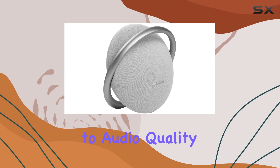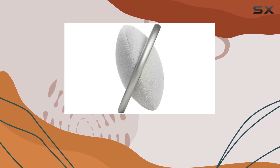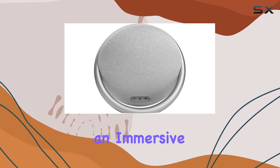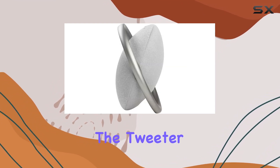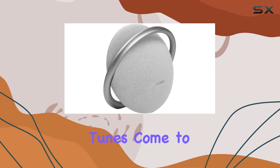When it comes to audio quality, this Harman Kardon speaker doesn't disappoint. Its superior stereo performance delivers crisp highs and deep lows, creating an immersive sound experience. The tweeter design further enhances the overall audio quality, making your favorite tunes come to life.